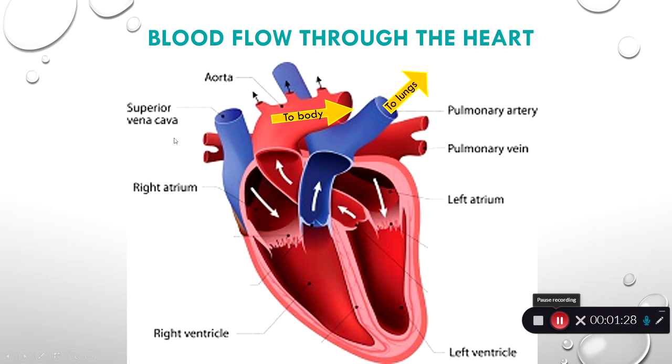Our heart has four chambers and it's got some valves — we're not going to worry about the valves today, we're just going to worry about the flow of the heart. The heart has a right and left atrium and a right and left ventricle. The right side of the heart brings in and processes deoxygenated blood.